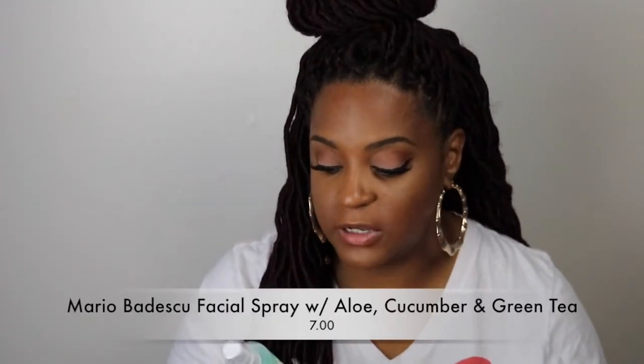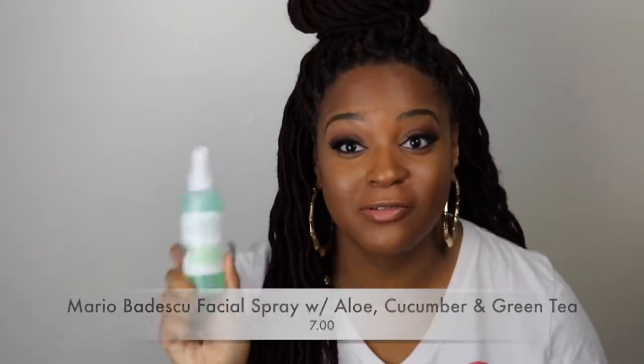Also from Mario Badescu, I re-upped on the Facial Spray with Aloe, Cucumber, and Green Tea. This is my second bottle — I really love this. After I put on my powders but before my highlight, I spray my entire face and press in those powders to make my face look more skin-like. It also comes in rose water but that one doesn't work for me; this one I stand fully behind.